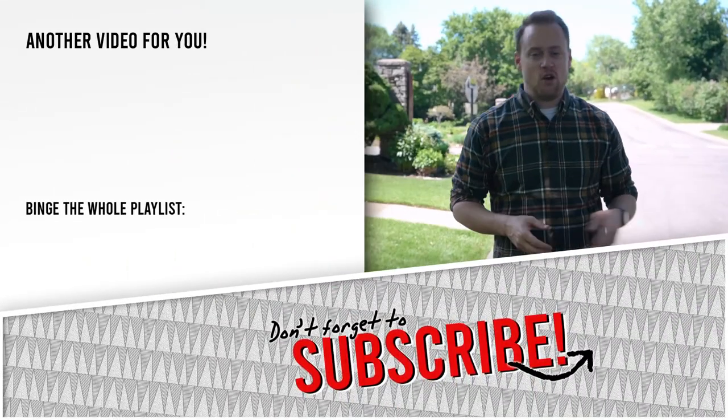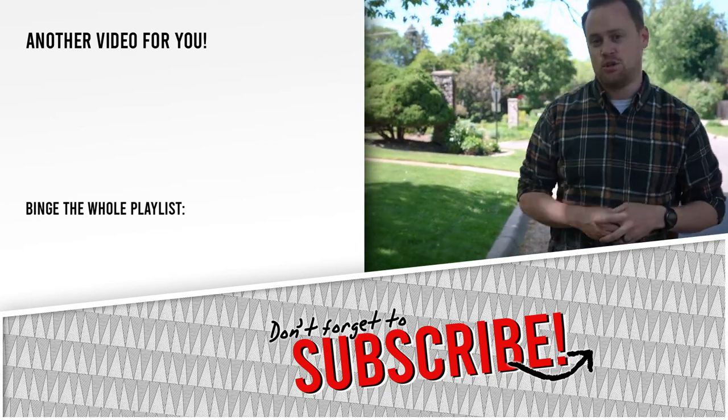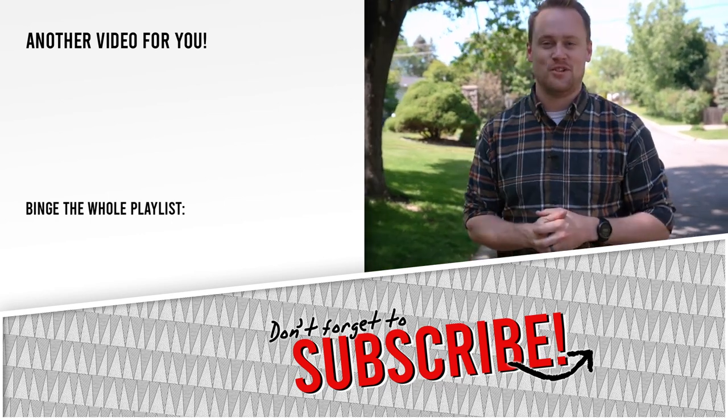That's it for this video. Make sure you check out this video next with some more neighborhood tours. I've also got an entire playlist right here that you can check out for all things moving to Minnesota. I'm Joe Carmack — thanks for liking and subscribing and I'll see you next time.